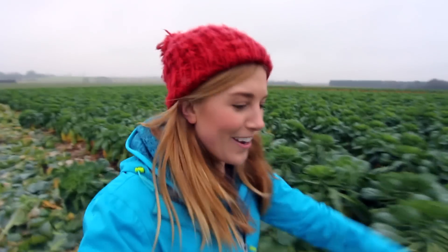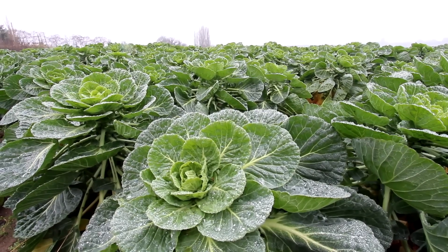Well, to find out I've come to Laslett's Farm in Kent on a fairly drizzly day, where earlier this year they planted 55,000 Brussels sprouts. But they didn't always look like this.